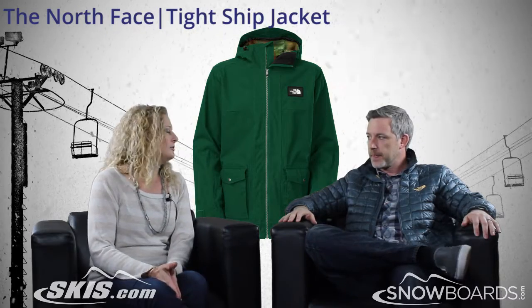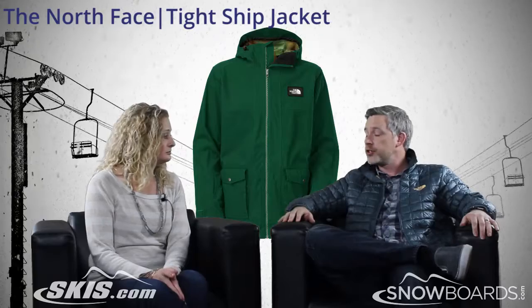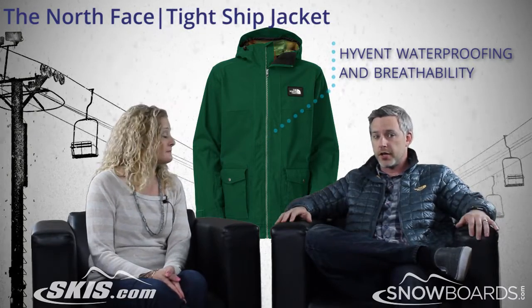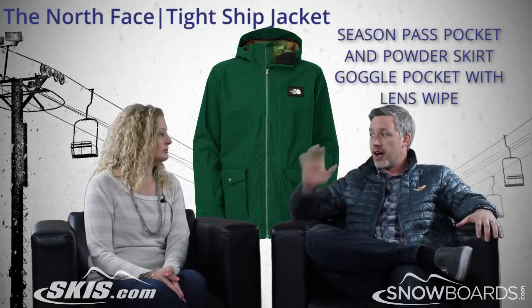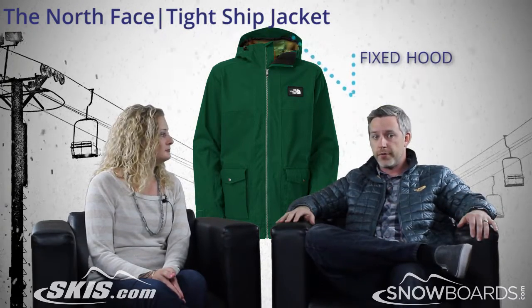The Tight Ship is a shell jacket with HyVent waterproof breathable technology. It's a two-layer construction and it's fully tricked out with all of the pockets, the ski pass holder, the goggle chamois, and the powder skirt. There's a fixed hood on this one. But at the end of the day, with all its features, it is a waterproof breathable shell.